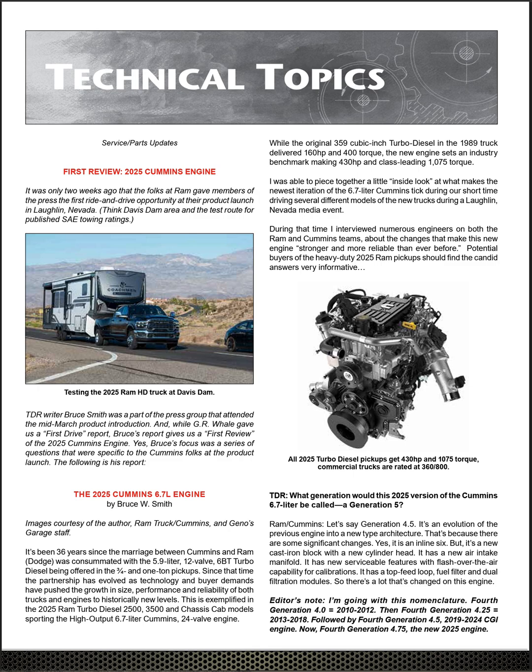For example, the new 2025 Ram Heavy Duty has an all-new Cummins diesel with a new fuel pump — the CP-8. The CP-8 looks exactly like a CP-4.2, so some people think it's the same pump with more dots on it and a new name. I've read comments where people think it's the exact same pump. Well, it's not.